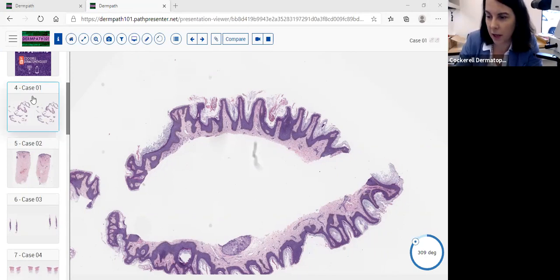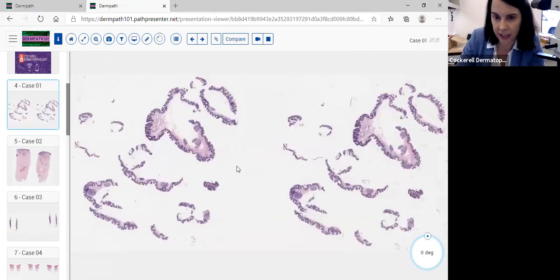We're going to do case number one. We're at Cockerell Dermatopathology, January 12, 2021, at 9:10 a.m. The first case is a shave biopsy with multiple pieces, giving a very good sampling. We have a very large lesion — adding up each strip laid end to end, this is probably over a centimeter in size.